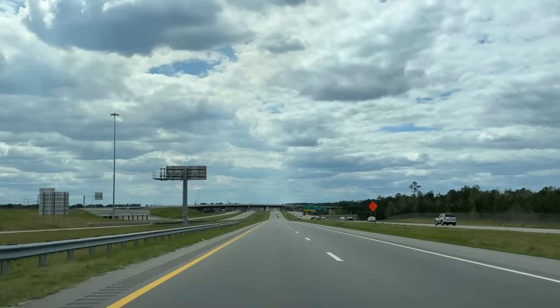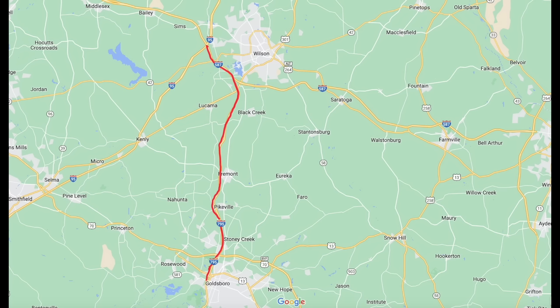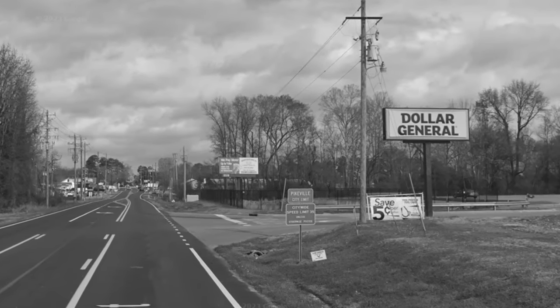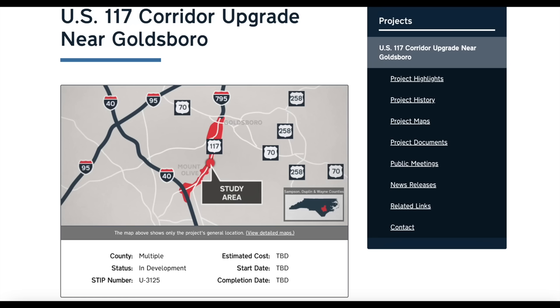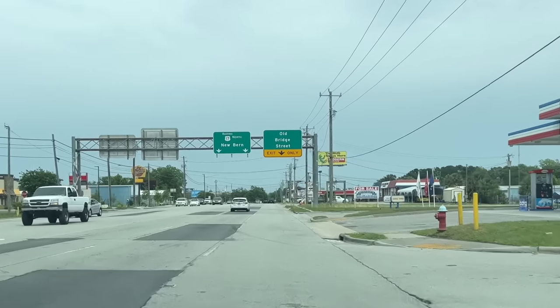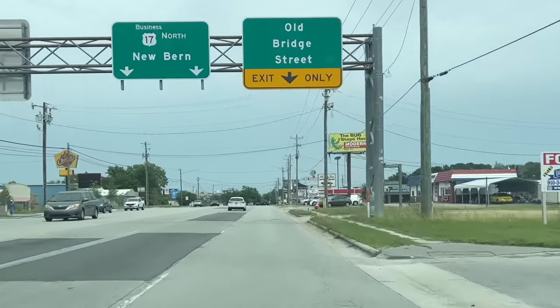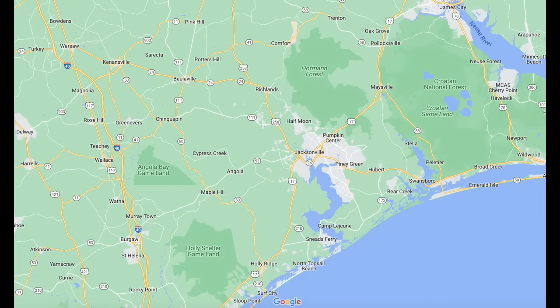Next up is Interstate 795. I-795 currently runs between Goldsboro and Wilson and replaced the old US-117 route between those two cities. There is a proposed extension that would have it continue south along the current US-117 to an interchange with I-40 near Fayetteville. North Carolina has now posted future I-795 signage along this route, but as of now there is no estimated date for its completion. You will notice that Jacksonville is excluded from any proposed interstate hallways, though it does have a freeway bypass signed as North Carolina 24. Jacksonville, while home of the Camp Lejeune Marine Corps base, unfortunately is in an isolated location when it comes to highway corridors, and I don't see NC-24 being upgraded nor added to the interstate highway system.